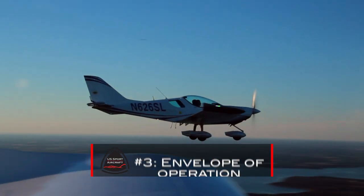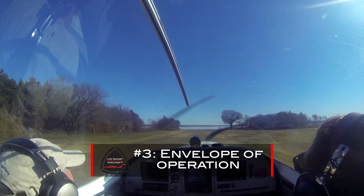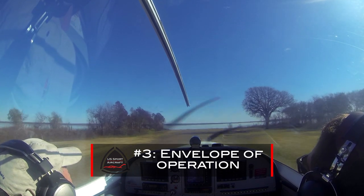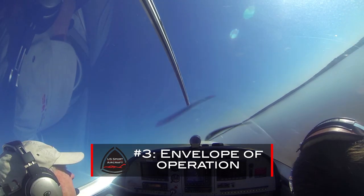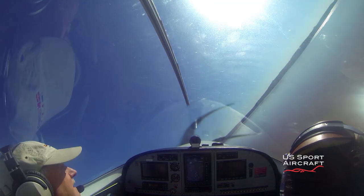The Sport Cruiser has a very wide envelope of operation. It stalls at 31 knots, yet cruises at 115 — that's like the holy grail of the operation envelope. You can fly this thing slow or you can fly it fast. It also has amazing soft and short field performance. When it comes to all-around great flying, the Sport Cruiser is second to none. It truly is a fantastic aircraft.